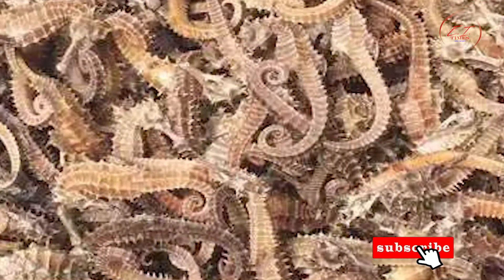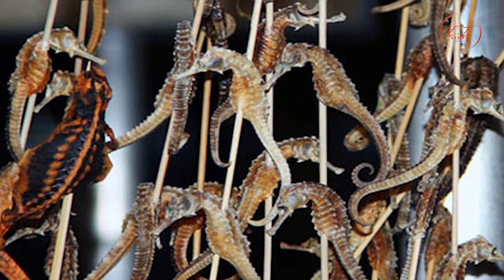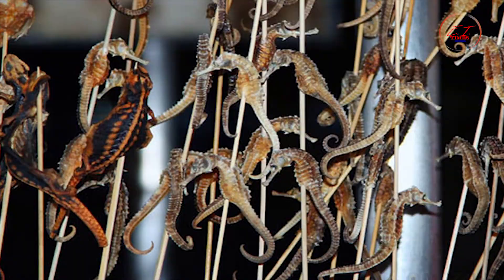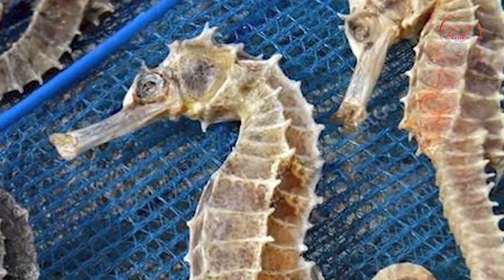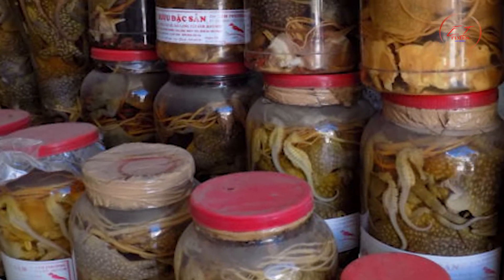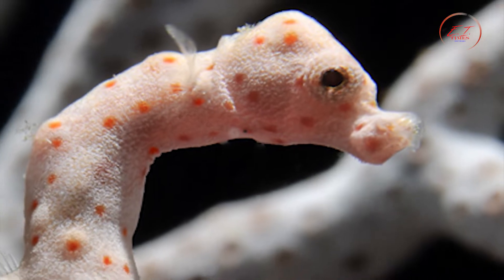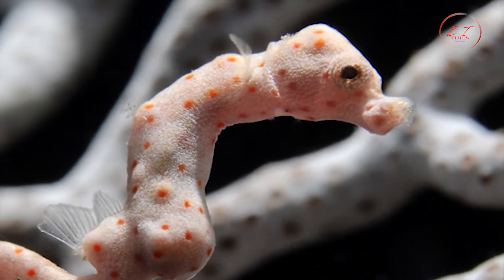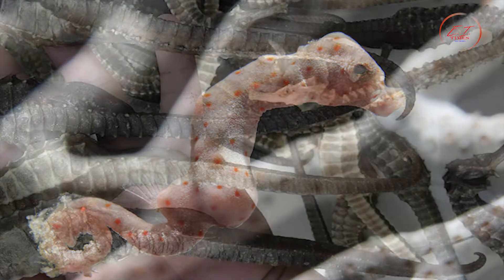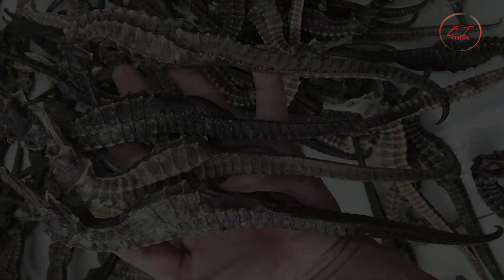The Chinese also believe there are great benefits to eating seahorse. One Chinese saying states that eating seahorse can keep an 80-year-old grandfather youthful. Many locals use it as an ancient Chinese medicine for energy and to help sexual performance. They can be mixed with herbs and boiled as tea to treat asthma and male sexual dysfunction. Sadly, seahorse numbers appear to be declining due to high demand.